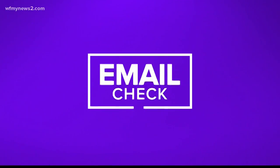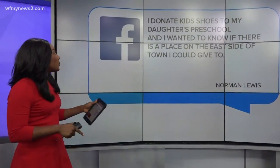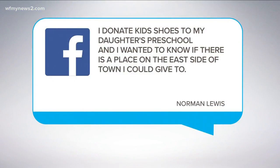All right, so let's take a look at our email bag. This is when we take questions from you and answer them. Today's question comes from Norman Lewis. He says that he donates kids' shoes to his daughter's preschool, and he wanted to know if there is a place on the east side of town that he could give to.